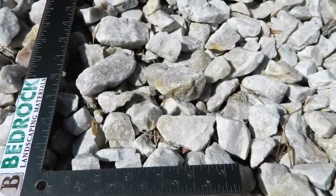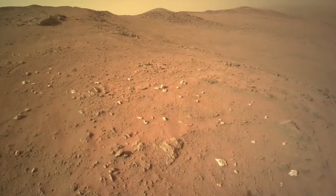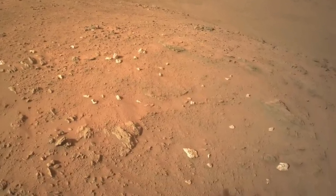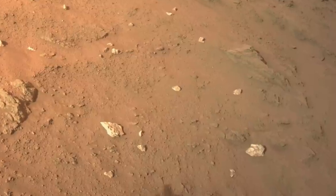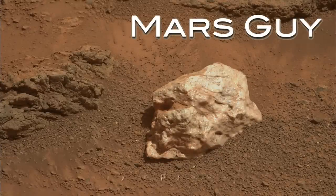White rocks are a familiar sight on Earth, often composed of the common mineral quartz. But white rocks on Mars are rare, and quartz has never been observed by any rover. Now, Perseverance may have found some on this episode of Mars Guy.